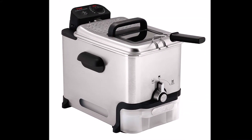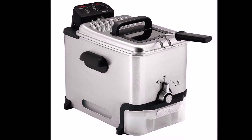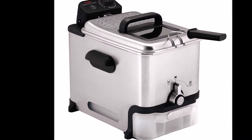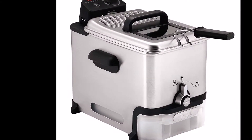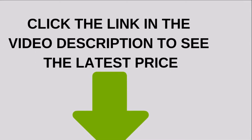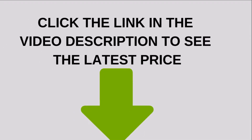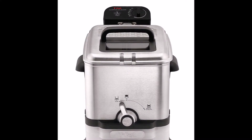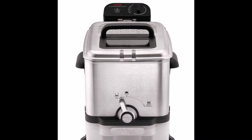Make restaurant-quality fried food at home, minus the hassle and mess, thanks to the Ultimate Clean Deep Fryer by T-Fal. Designed for family-sized dinners or hors d'oeuvres when entertaining, the deep fryer offers a 3.5-liter oil capacity and a 2.65-pound fresh food capacity.